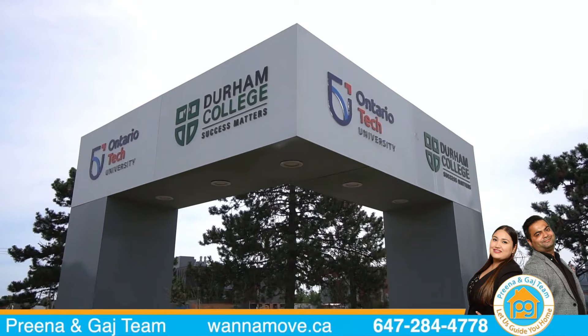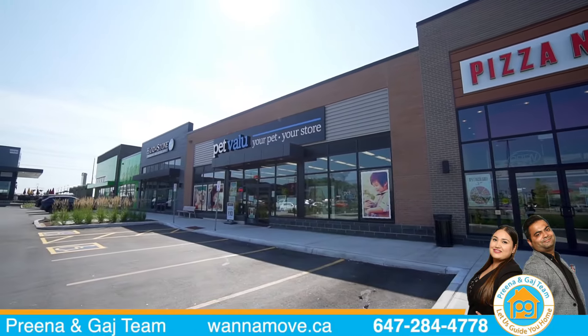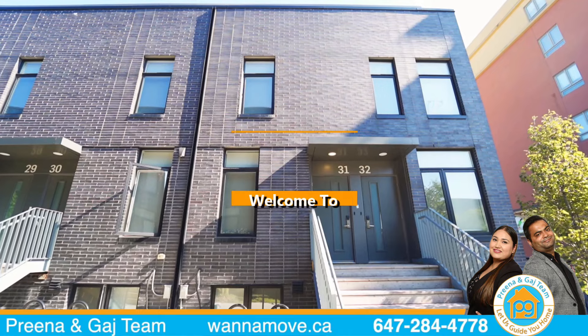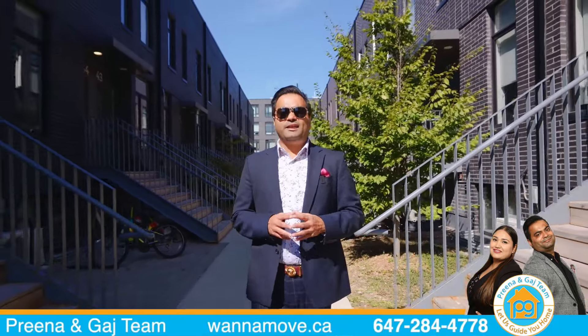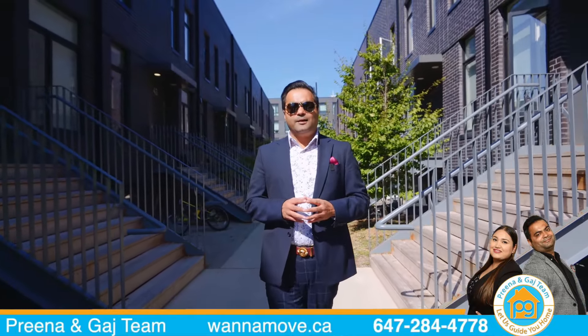This home is steps to Durham College, Ontario Tech University, bus stop, new Rio Cane shopping plaza with tons of restaurants, Costco, and Highway 407. Welcome to 1720 Simcoe Street North — this stunning property can be used by an end user or investor as a turnkey investment opportunity with great rental income.